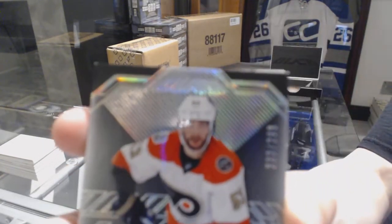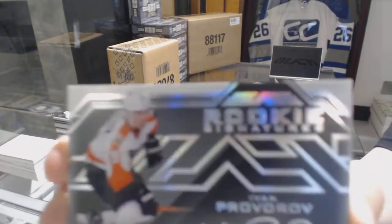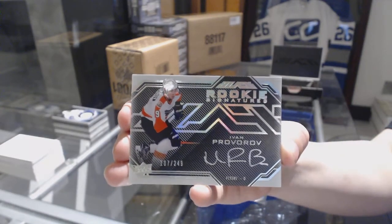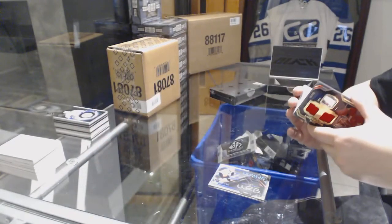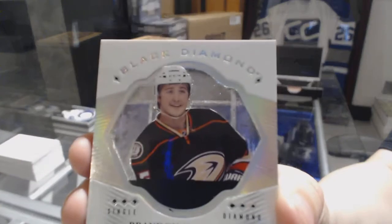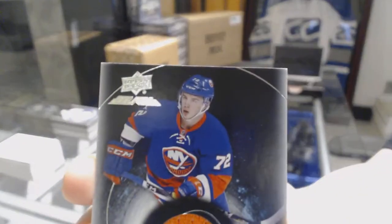We've got a base number to 299 for the Philadelphia Flyers, Shayne Gostisbehere. We've got a Rookie Signatures number to 249 for the Philadelphia Flyers, Ivan Provorov. Lustrous Ink Dual Jersey Auto number to 99 for the Flames, Brian Elliott. We've got a Diamond Relic Rookies card for the Anaheim Ducks, Brandon Montour. And an Anthony Beauvillier Black Hole Jersey for the Islanders.